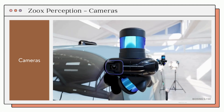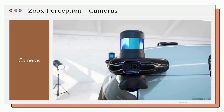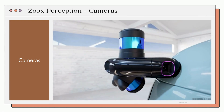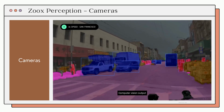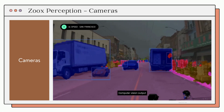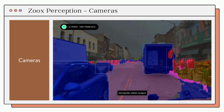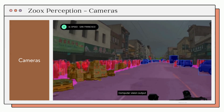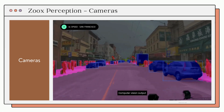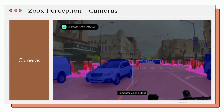Let's start with cameras. These are unique in their ability to detect important details like the color of traffic lights or even the facial expressions of pedestrians. However, cameras have their limitations, particularly in severe weather conditions like heavy rain and snowstorms. They also struggle with depth and can have difficulty distinguishing signals from noise at night.